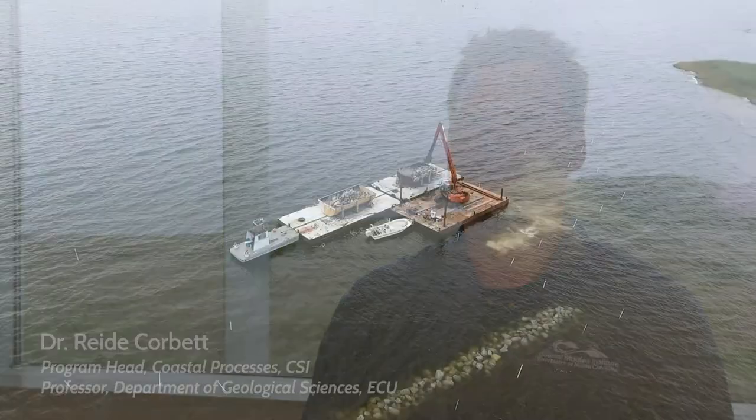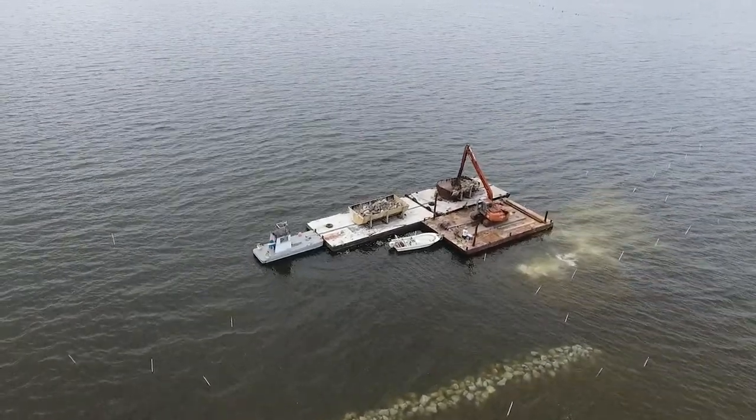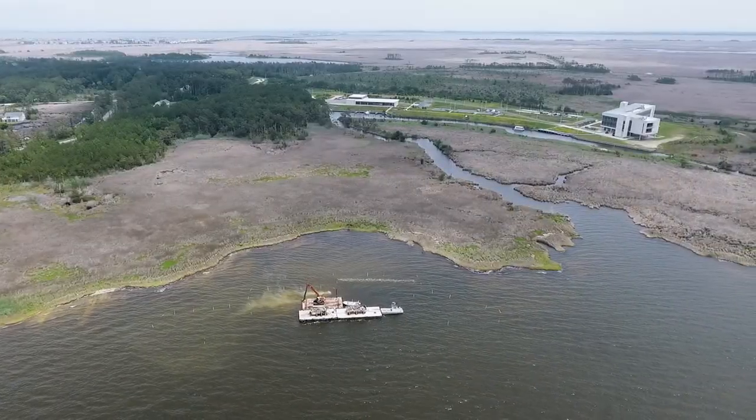I'm Reed Corbett, a program head here at the Coastal Studies Institute and professor at East Carolina University. We're currently in the process of installing a sill, or a living shoreline, here on our property to try and protect the property from shoreline erosion.